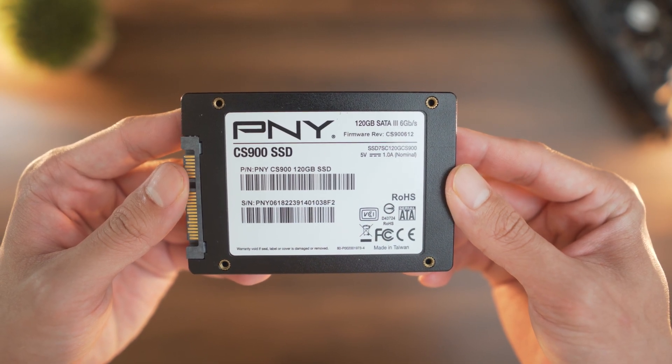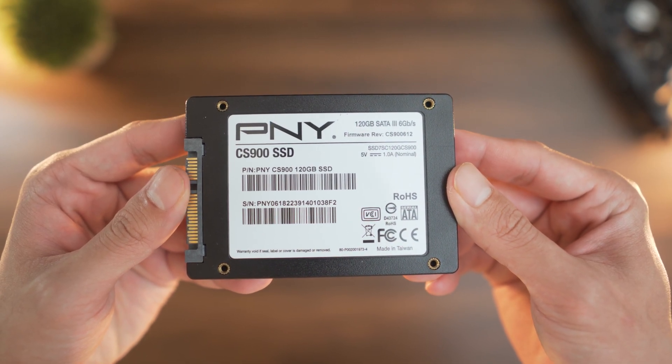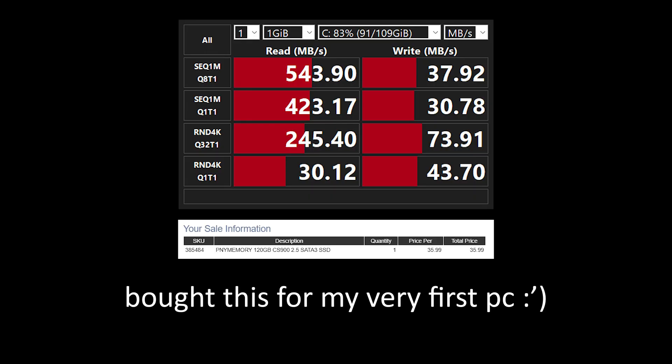This is enough to let me quickly boot my PC right to the desktop in a matter of seconds. For $35 at the time, this was worth the purchase since I still use it 7 years later to boot my system today.